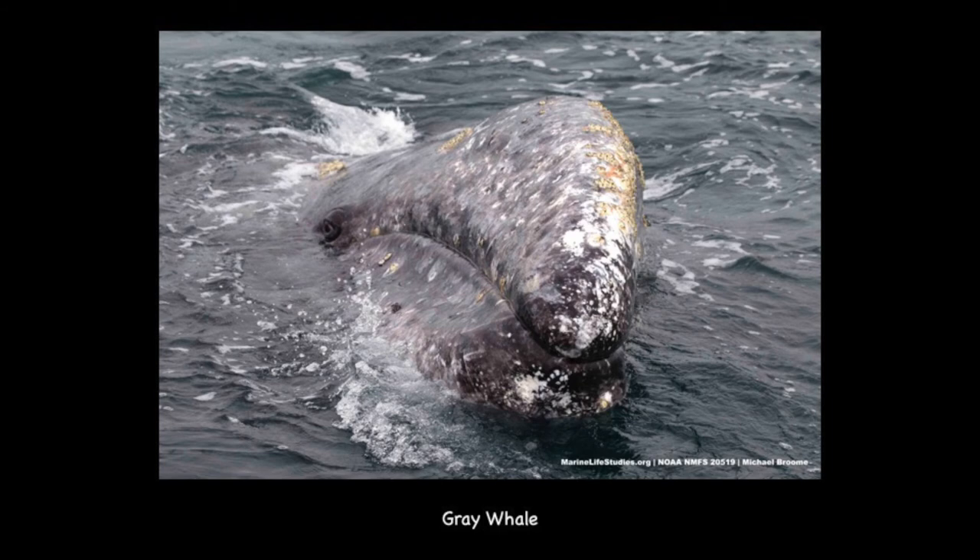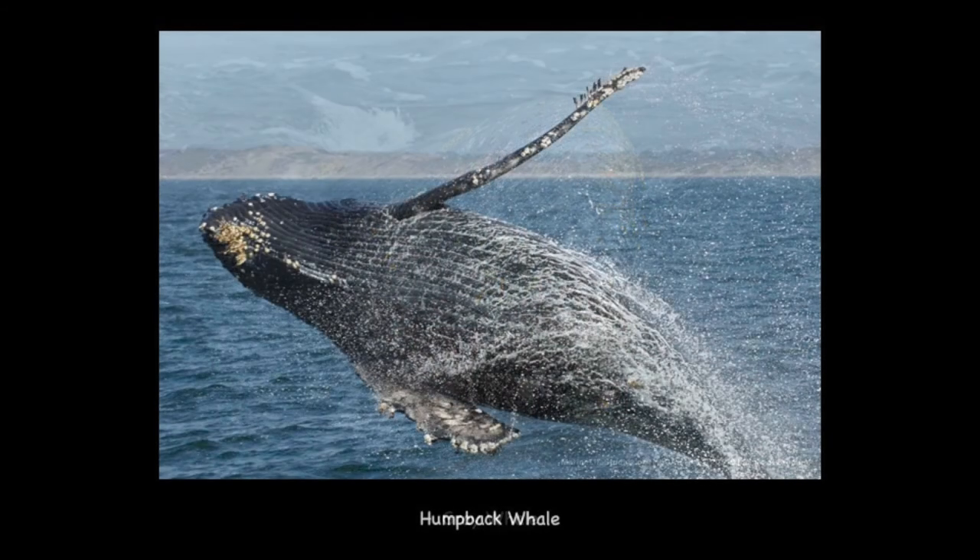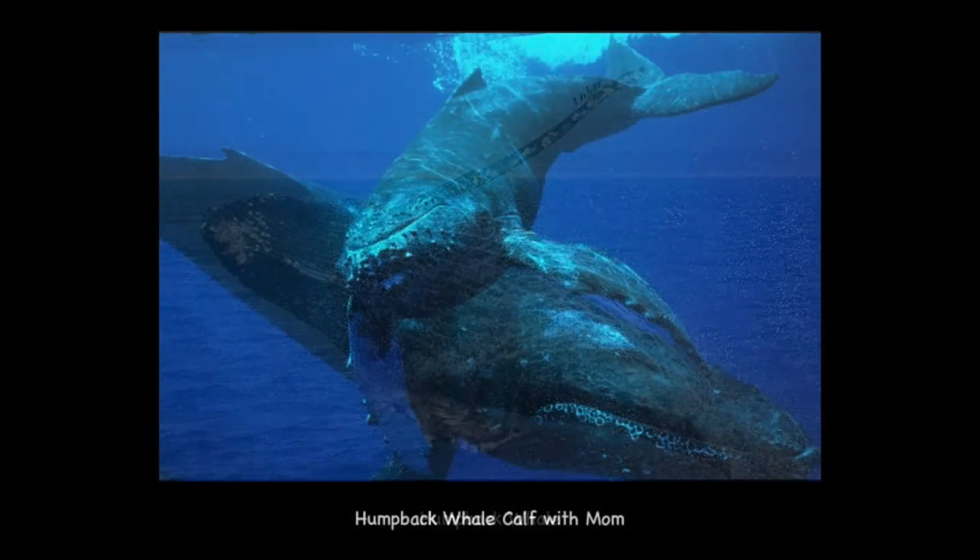This is a humpback whale — this one is breaching, which means it was jumping out of the water. The majority of our sightings in Monterey Bay are humpback whales. They are about 45 to 50 feet long and are the most active of the large whales. Humpbacks feed on krill and small schooling fish, and Monterey Bay is a hot spot where humpbacks come to feed.